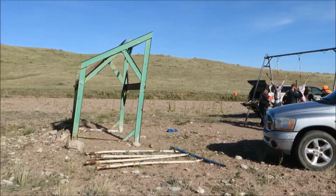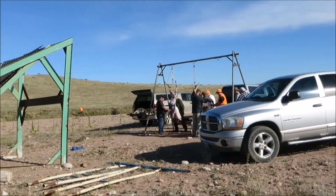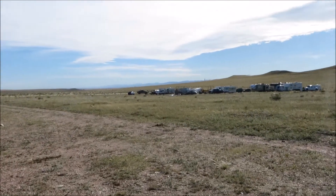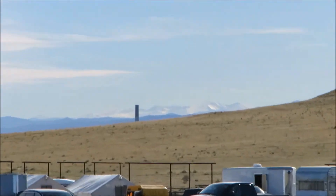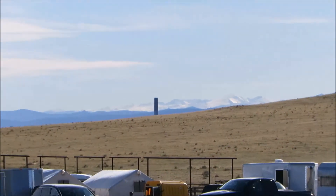Over the course of this three-day hunt, I got the opportunity to skin, gut, and quarter close to 20 different antelope. Here's another shot of the base camp. If you do ever come to this event, I suggest a camper, because the winds really made it miserable for people braving the elements in a tent.